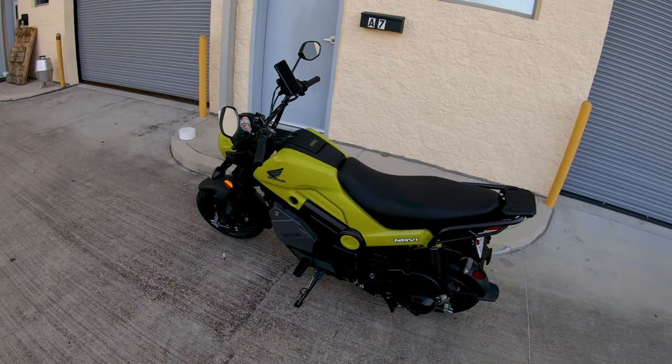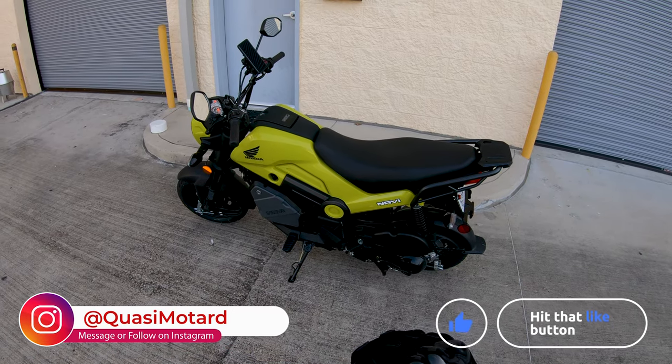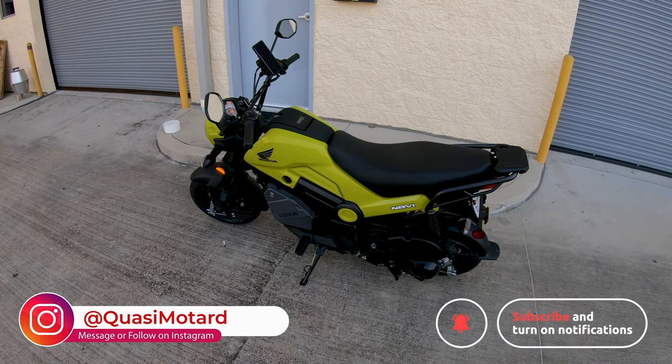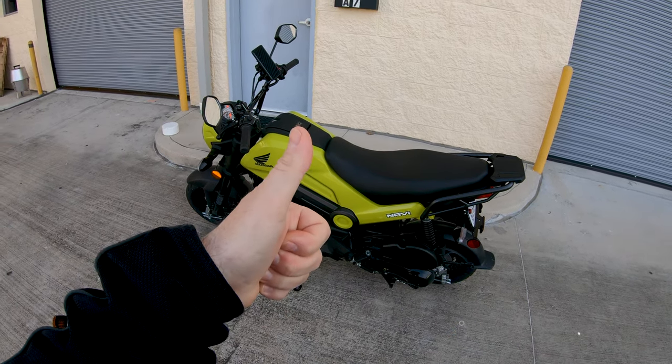This is about functionality. So anyway — that's the Navi commute diary, day number 13 or 14. Maybe I need to do a new series on that. Catch you later.